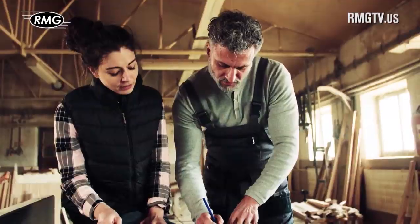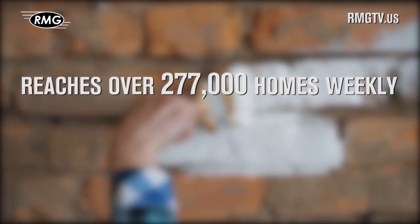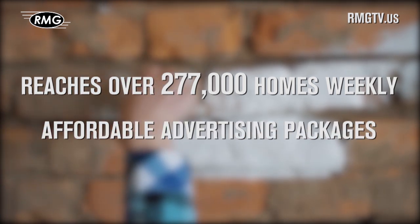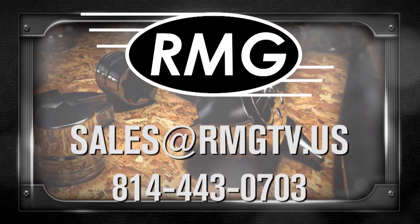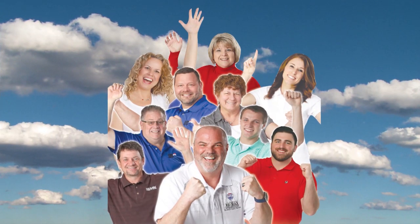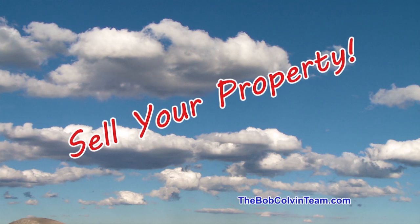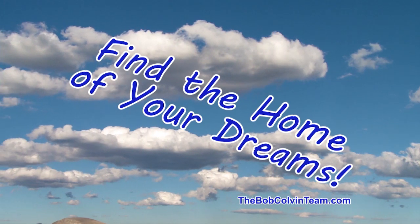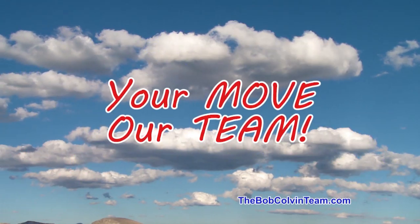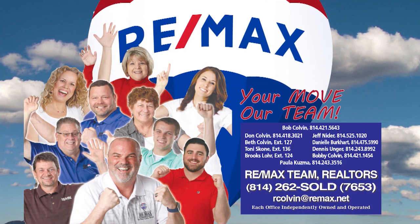RMG's real estate marketing shows are a great place to promote your business. We offer wide distribution, loyal viewers, and affordable options. Contact RMG today to learn about the many opportunities. The Bob Colvin Team at RE-MAX Team Realtors is happy to help you sell your property, happy to help you find the home of your dreams, and happy to get you moving. Learn more at thebobcolvinteam.com.